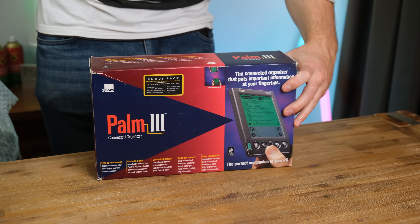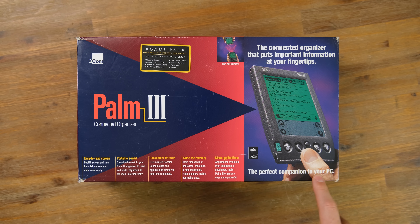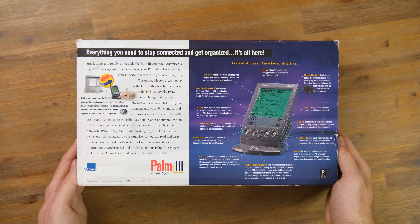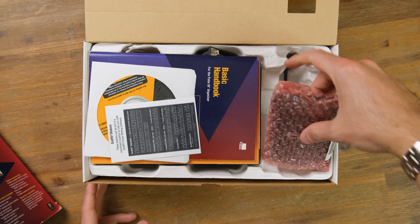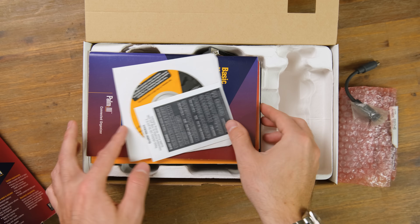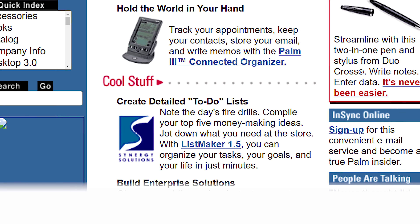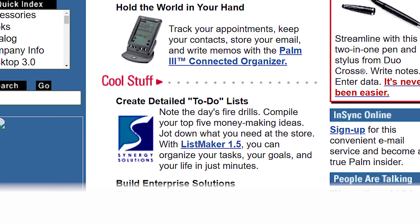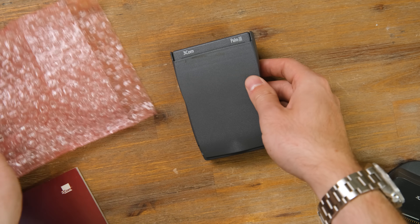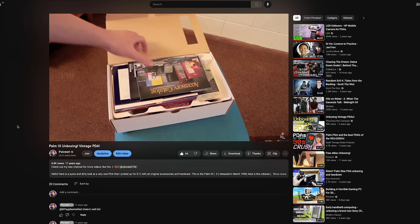While Apple left the PDA space in early 1998, the company Palm — a division of 3Com — had been chipping away at a successful pocket computer formula. Enter the Palm 3 PDA, the perfect companion for your PC, released in early 1998, a successor to their earlier Palm Pilot devices, adding more RAM and functionality. Create detailed to-do lists, note the day's fire drills, compile your top 5 money-making ideas — what an exciting time to be alive. I paid just $12 for this boxed example, even making a YouTube video about it back in 2011, before boxing it up again.